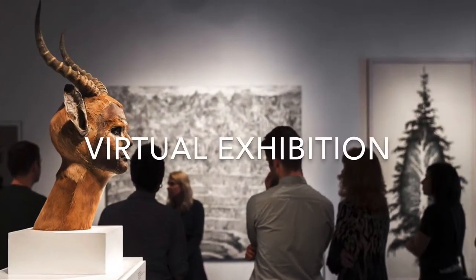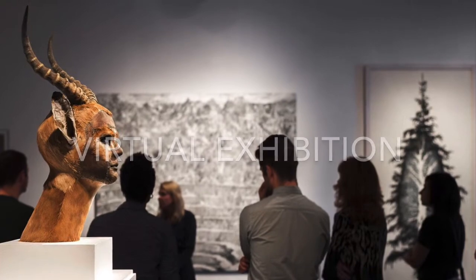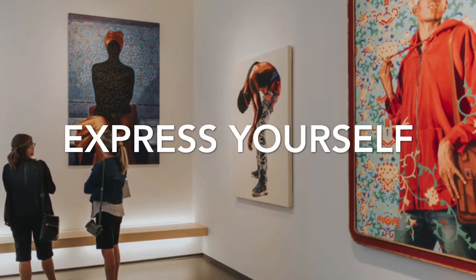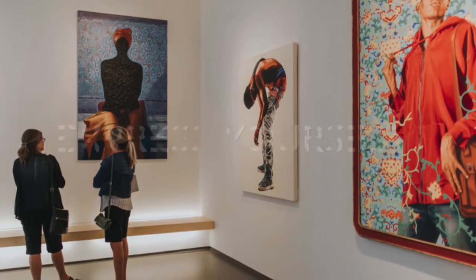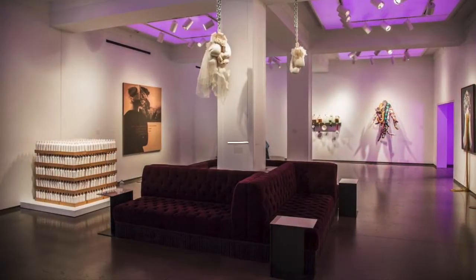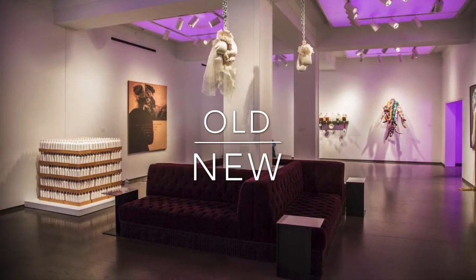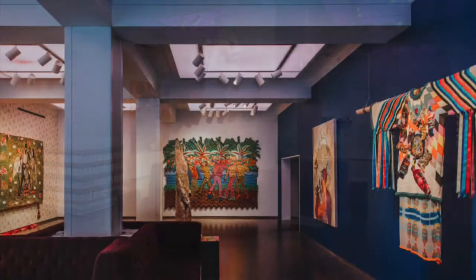Dress Up Speak Up is an exhibition full of artworks that's visually loud and colorful, and highlights ways that different cultures around the world express themselves through clothing and art making. You are going to learn about artists who take really old techniques and make them feel fresh and new. I hope you enjoy the show.